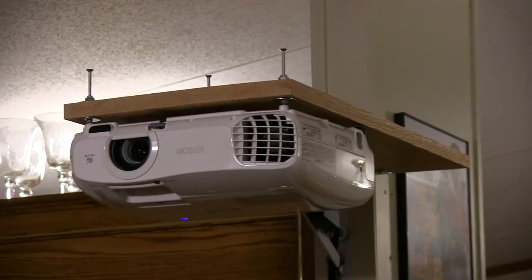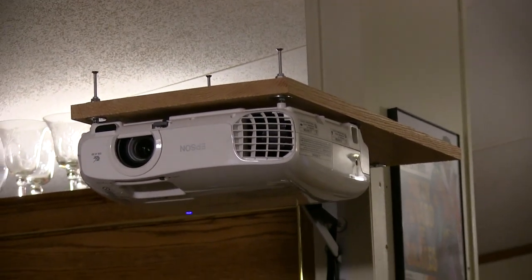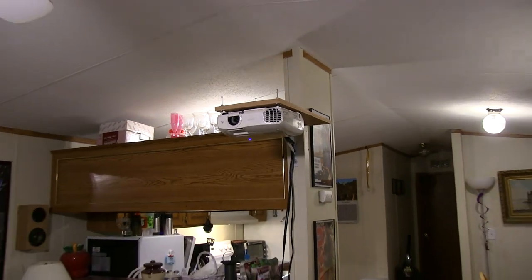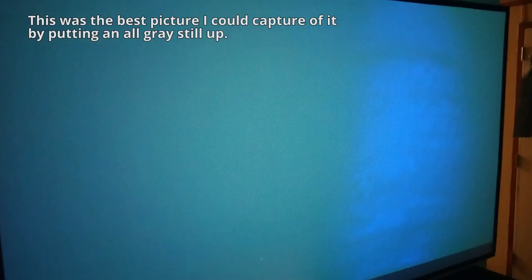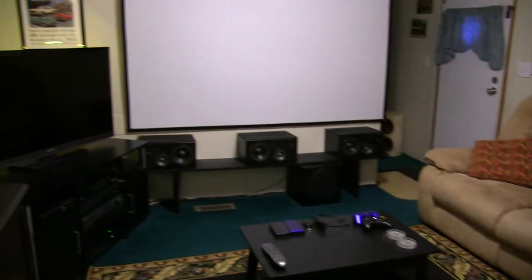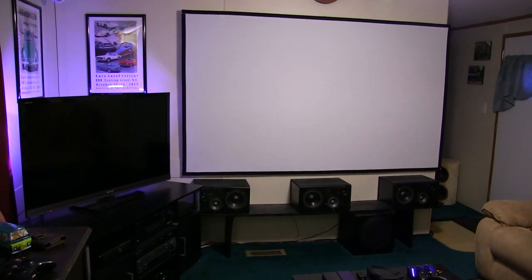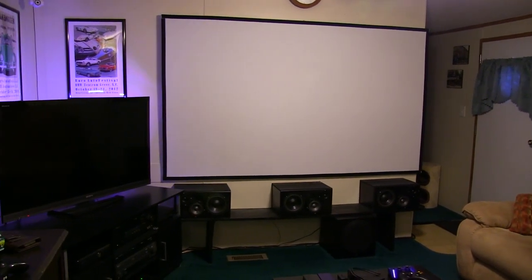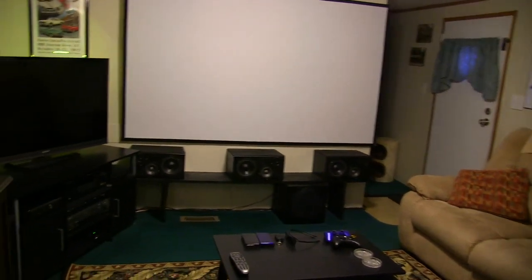Essentially what happened was we started getting blue pixels, and then they started getting bigger. Then the blue pixels turned into big blotches and half the screen became blue — that tells you the LCD chip was dying. So I just said I'm not taking any more chances, I'm buying a brand new projector, the one that I wanted originally.